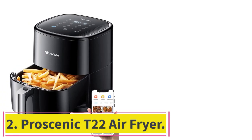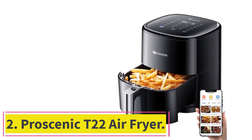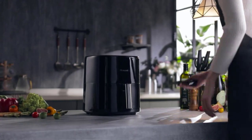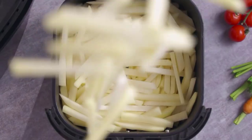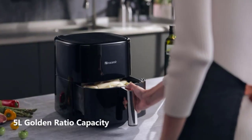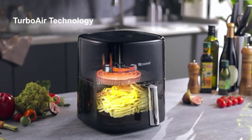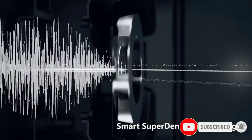At number 2: the Pro Scenic T22 Air Fryer. The Pro Scenic T22 Air Fryer is an excellent accessory to any kitchen worktop. While the plastic exterior is little to be desired, the touchscreen controls on the top of this device are easy to read, use, and control. There are 13 presets for ultimate easy cooking, making it perfect for busy lifestyles or families.